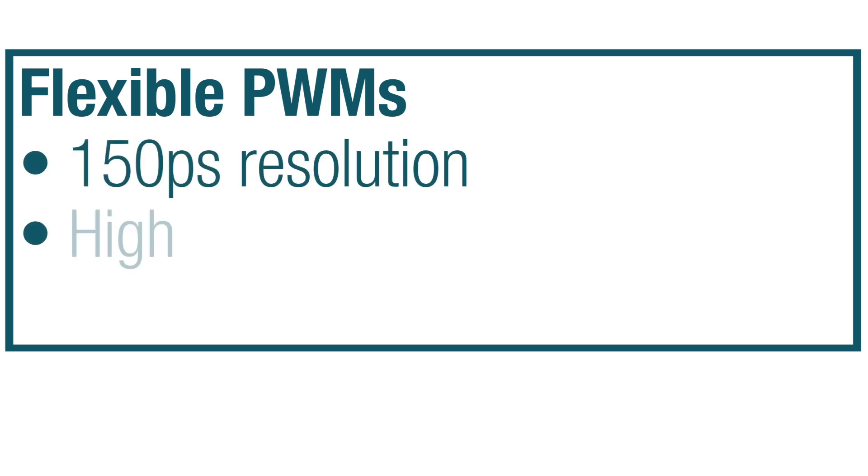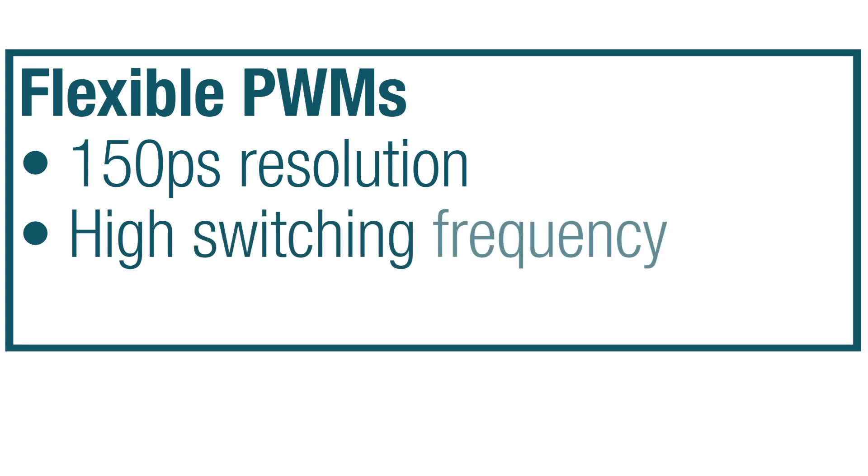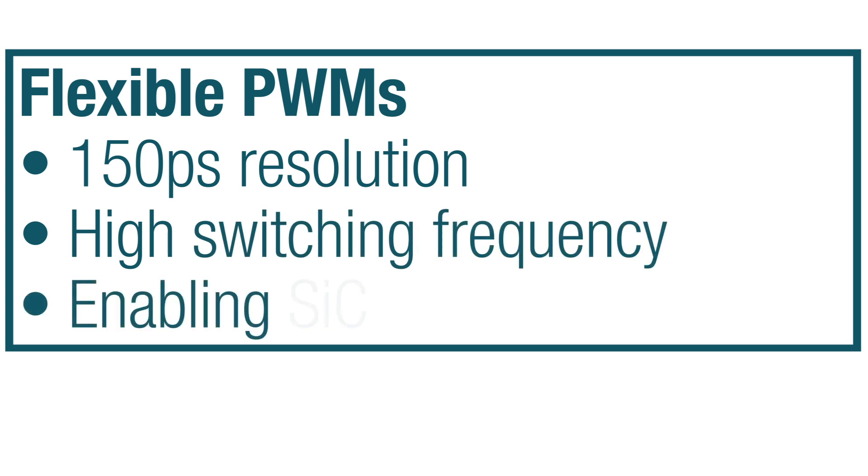When it comes to control, C2000 real-time microcontrollers have high-resolution, highly flexible PWMs, with the ability to go as low as 150 picosecond resolution, which enable high switching frequency — a key component to enable silicon carbide and gallium nitride-based switches.